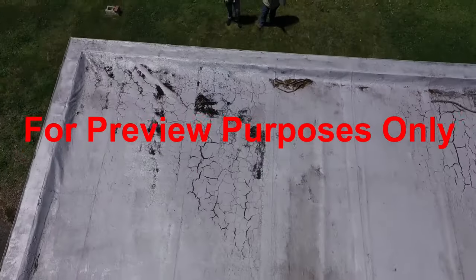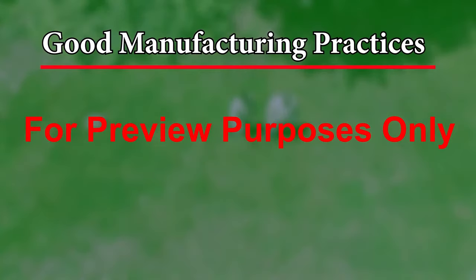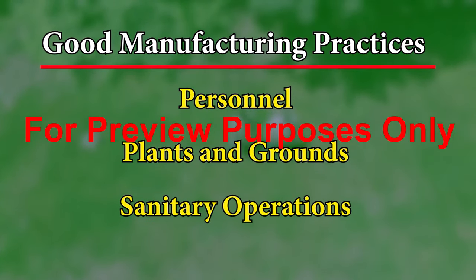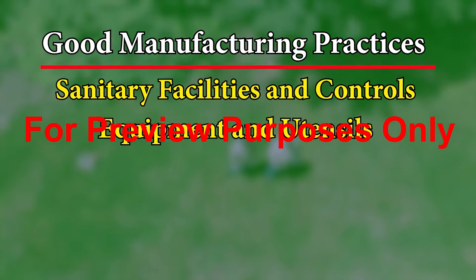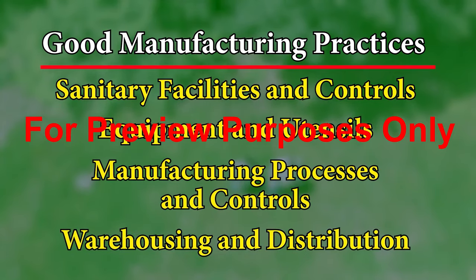The FDA organizes GMPs into seven groups. The first three address personnel, plants and grounds, and sanitary operations. The remaining four sections address sanitary facilities and controls, equipment and utensils, manufacturing processes and controls, and warehousing and distribution.